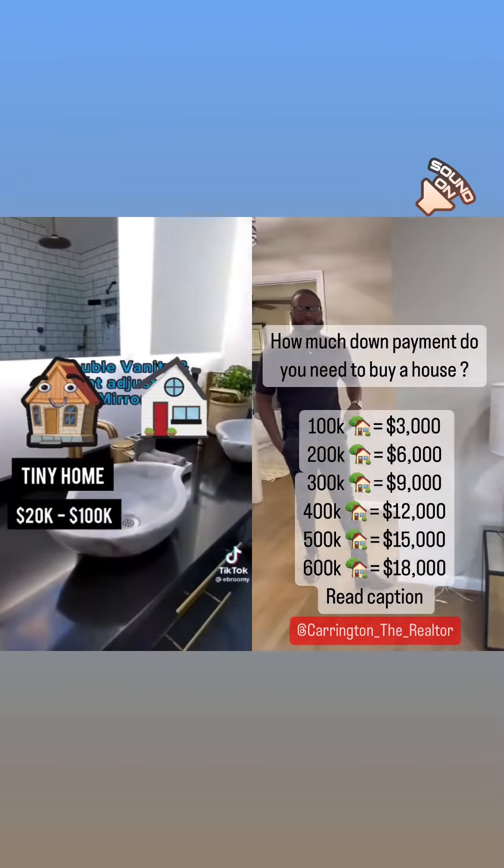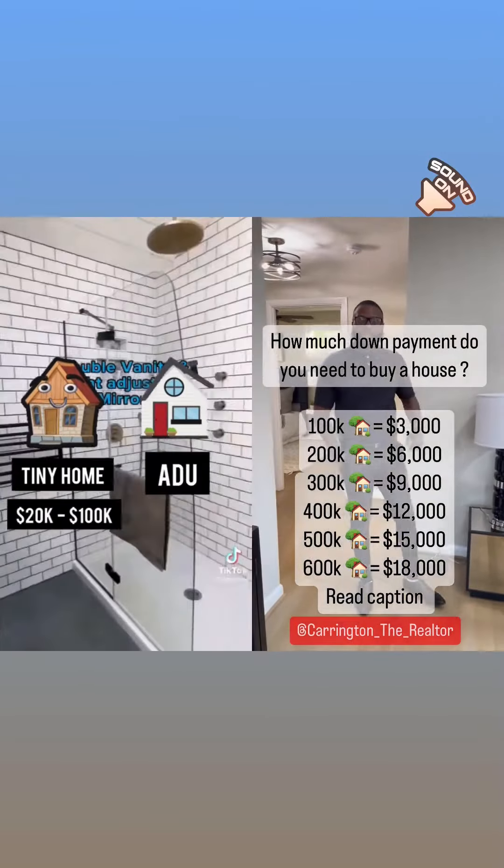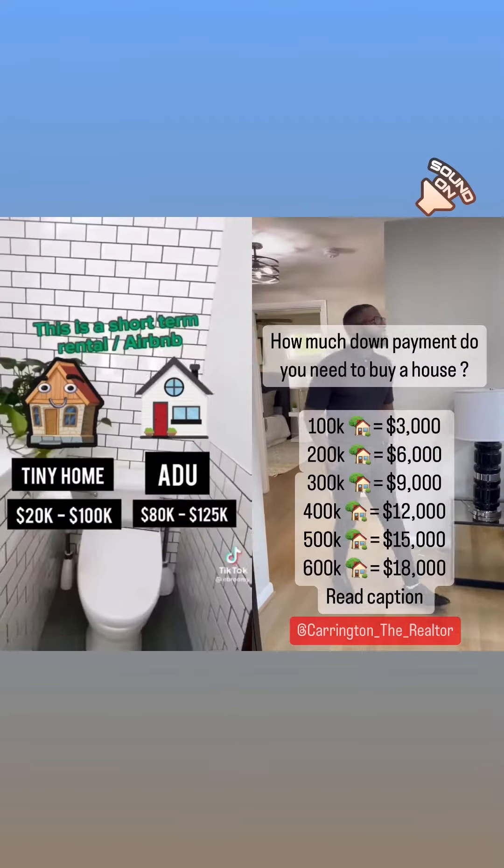The average tiny home is between $20,000 and $100,000, and the average cost of an ADU is between $80,000 and $125,000.